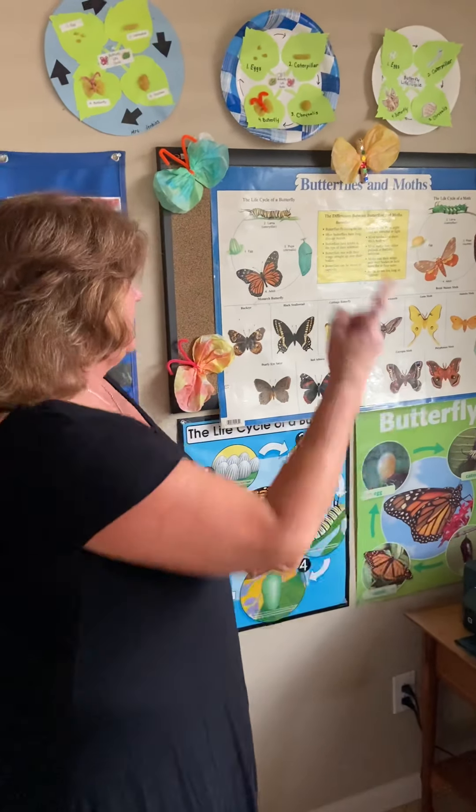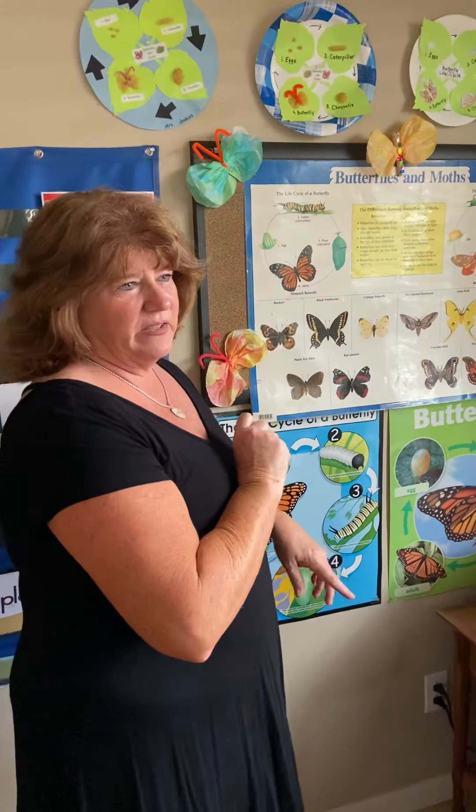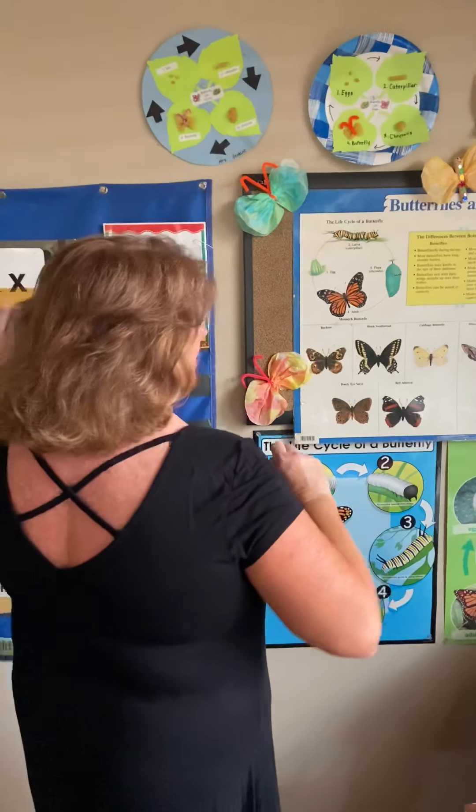Butterflies can be raised in captivity — but do you think they like being in a jar? No. Okay, so here, let's give you a little quiz. Boys and girls, I can't see you, but I'm going to say a fact.